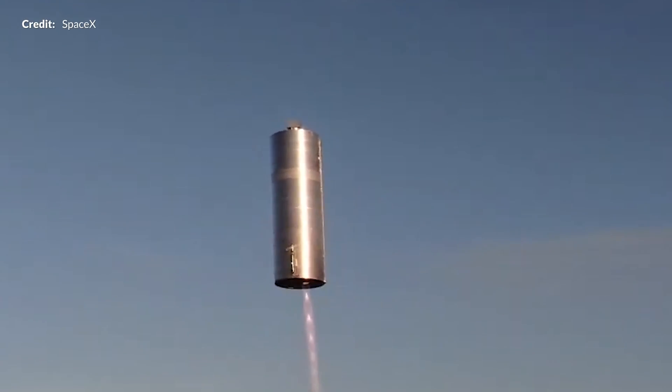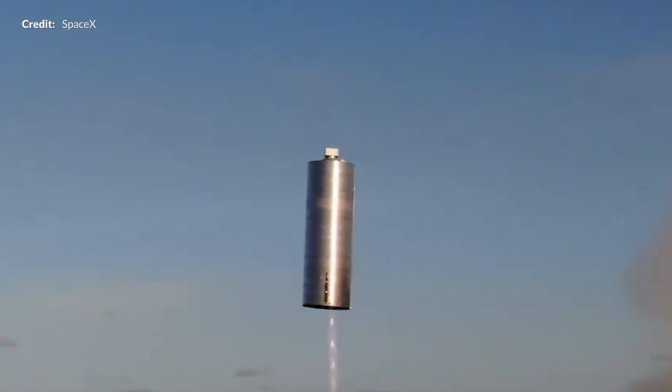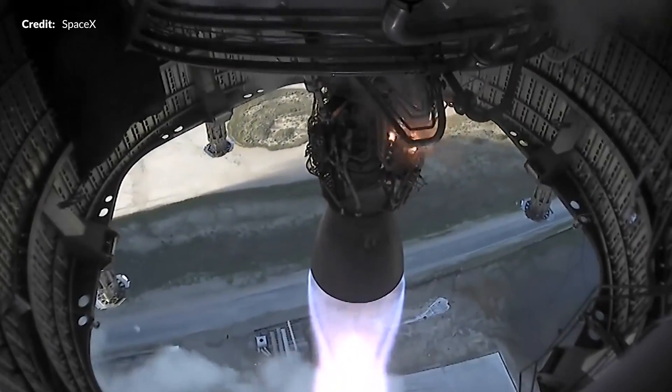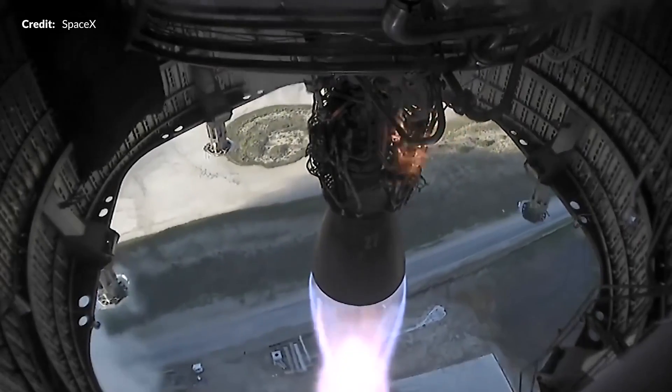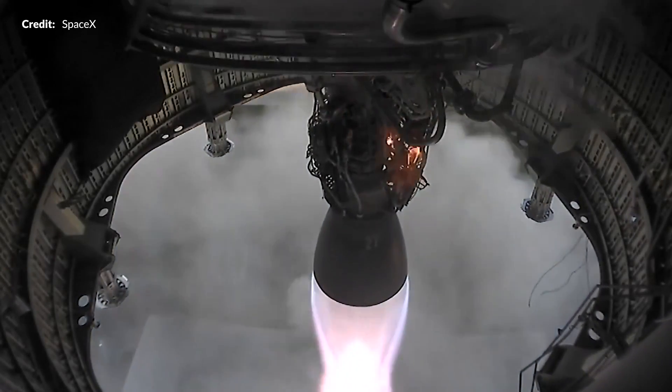In the footage released by SpaceX just a few hours later, we see simply stunning footage from the perspective from the air and also under the skirt section — that one single Raptor engine doing a wonderful job. Those tiny temporary landing legs casually flipping out prior to the vehicle settling into a safe landing.